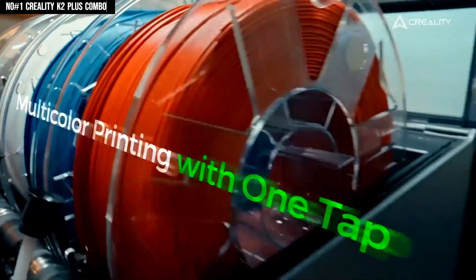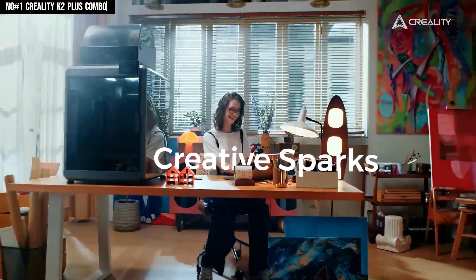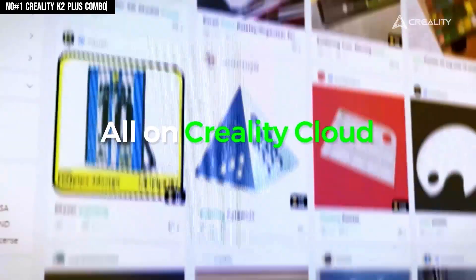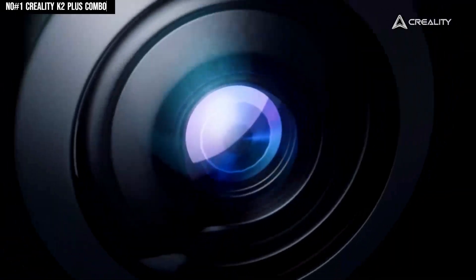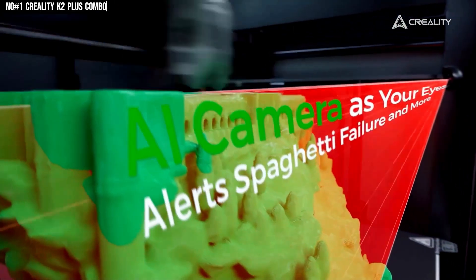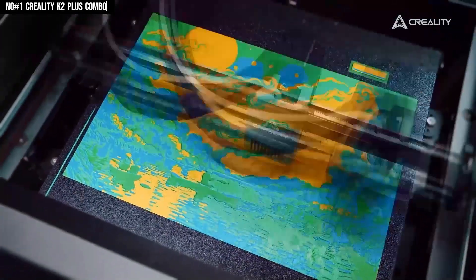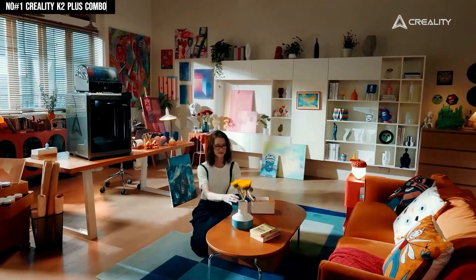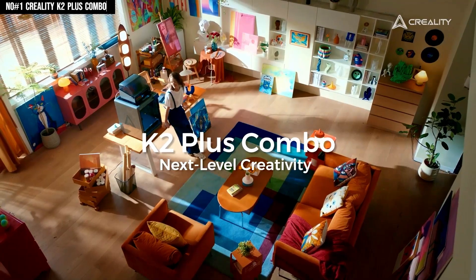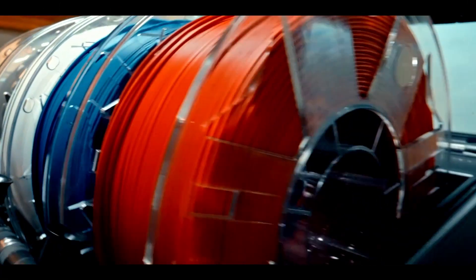Combine that with the fully enclosed chamber and active carbon filtration, and you've got prints that are not only high quality, but also safer and more consistent. The K2 Plus Combo doesn't just focus on size and colors — it's also about speed and reliability. With a Core XY design, it delivers high-speed printing without sacrificing accuracy, and AI-assisted monitoring means it can detect errors before they ruin your project. Add in auto bed leveling, a flexible build plate, and a clean touchscreen interface, and the whole printing process feels smooth and beginner-friendly while still being powerful enough for pros. When you combine its gigantic build volume, multicolor printing power, and intelligent features, the Creality K2 Plus Combo really feels like the ultimate all-in-one machine for anyone serious about 3D printing.